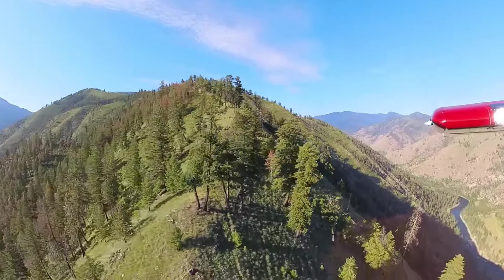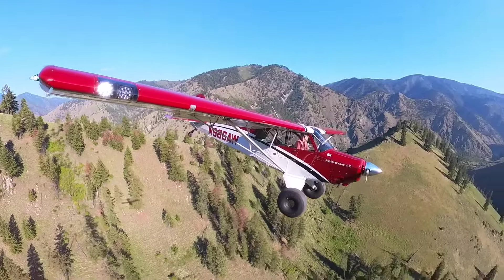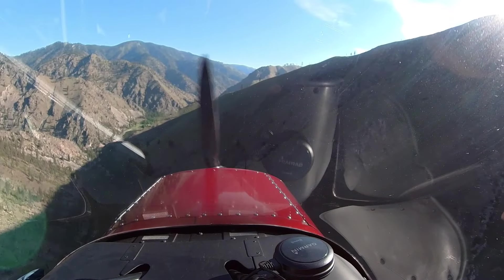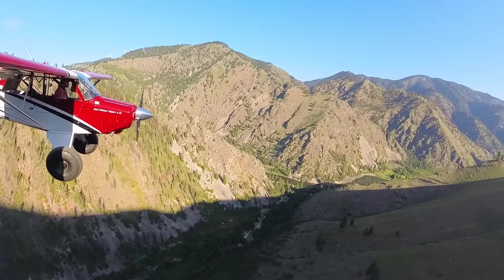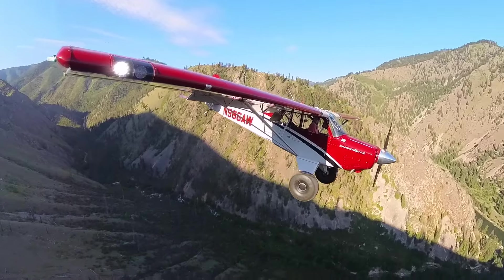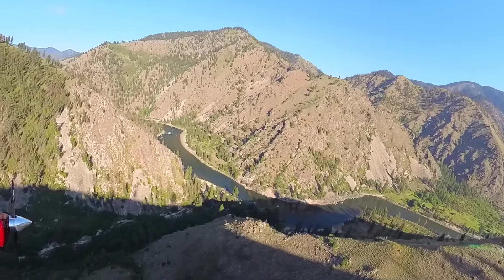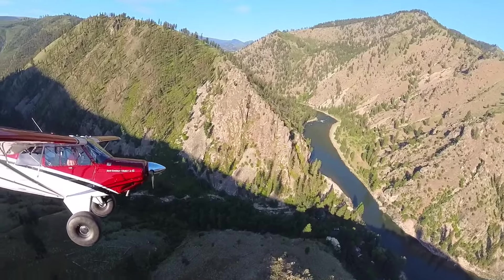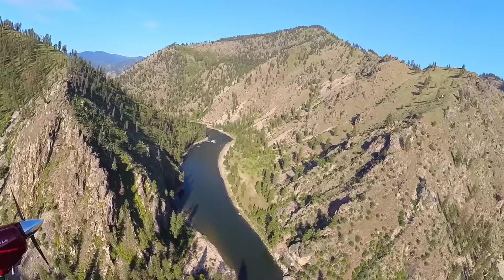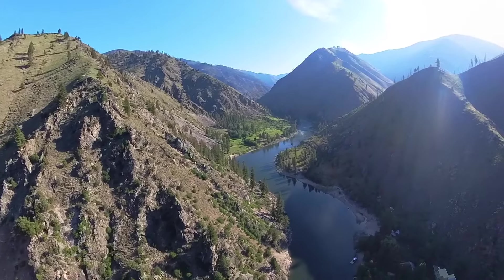I dare say most people just fly upstream, make a 180, turn around, go back and land, but this seemed like it'd be a cool way to approach. Traffic, Husky 6 Alpha Whiskey, mile and a half final landing west at Wilson Bar.